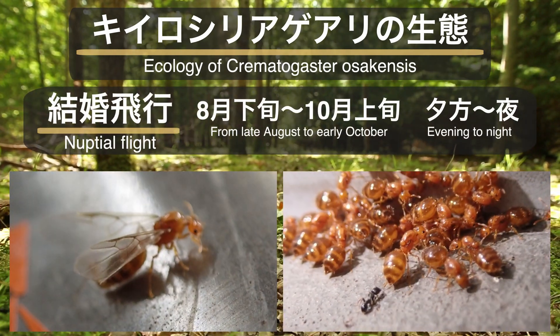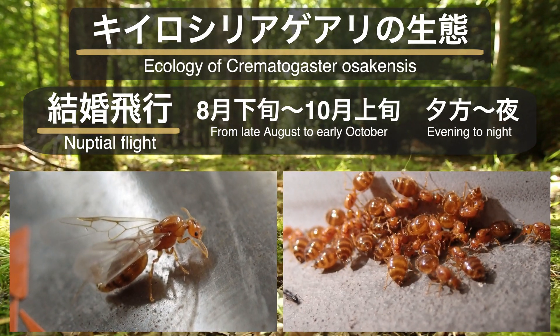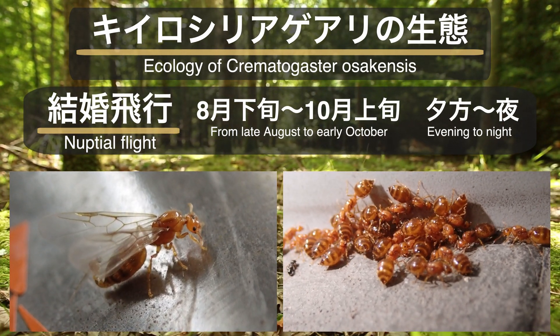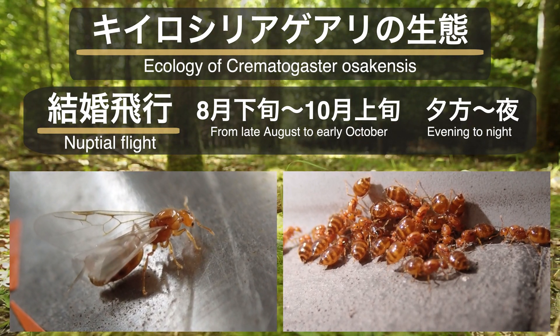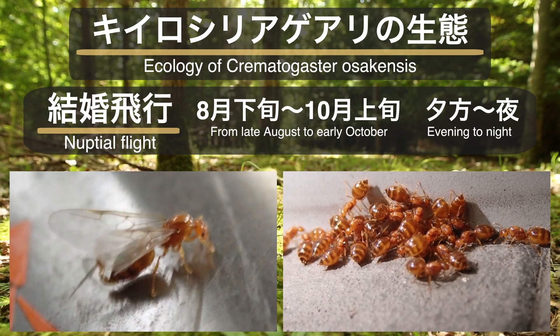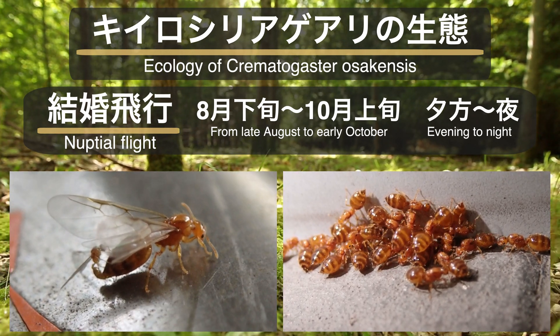野外観察では地表を観察すると見つけることができるアリの一つです。次は結婚飛行について。黄色シリアゲアリの結婚飛行は8月下旬から10月上旬頃、時刻は夕方から夜がメインとなります。